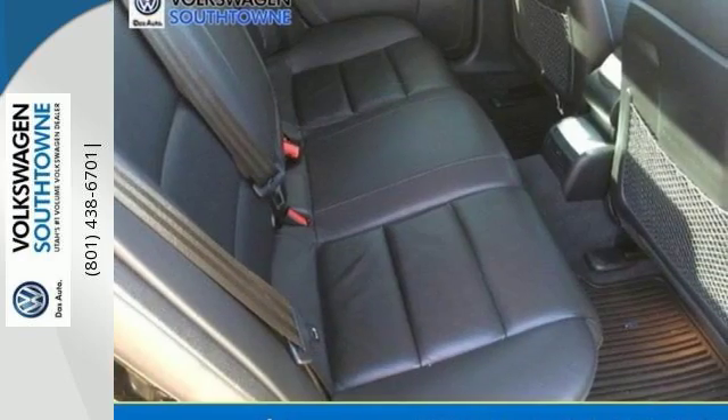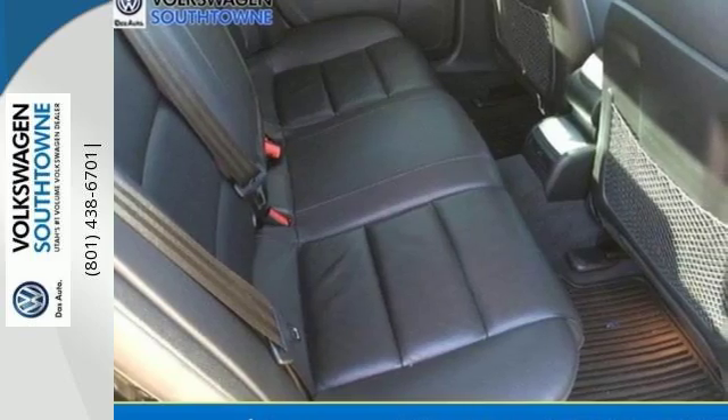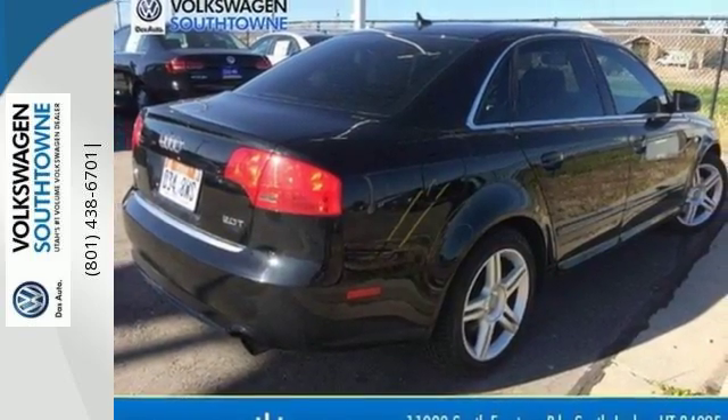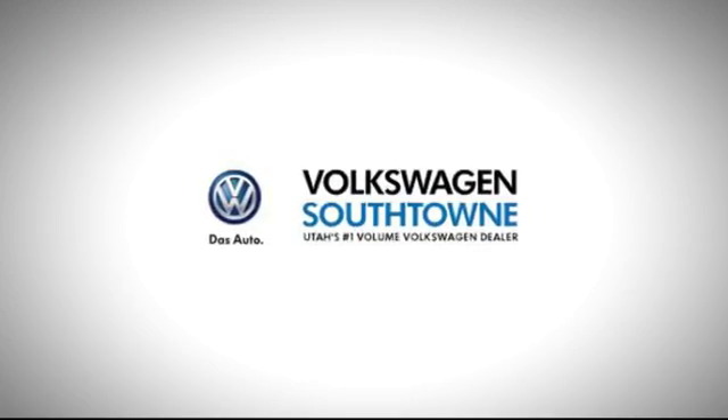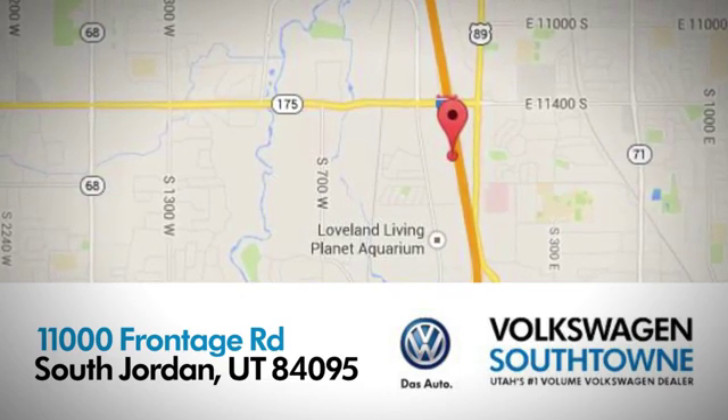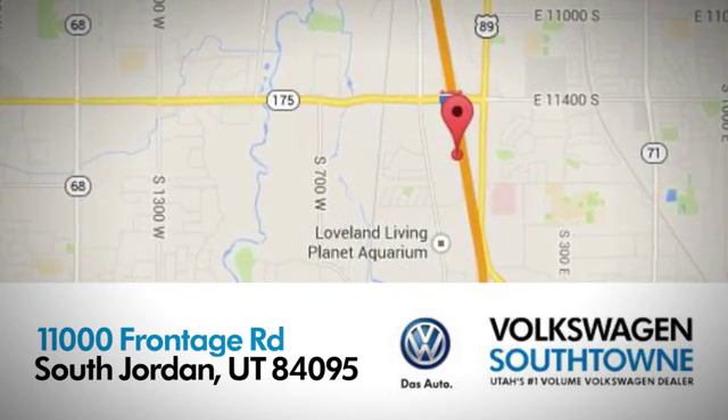When was the last time you used the word joy to describe driving? Experience it today when you come in for a test drive. Volkswagen Southtown is a place where we focus on the good things in life. Come see us today at 11000 Frontage Road in South Jordan, Utah.